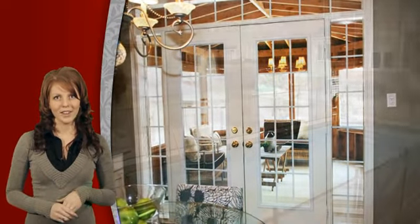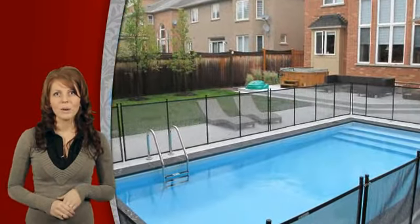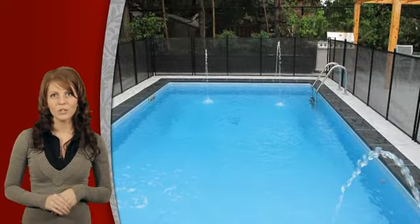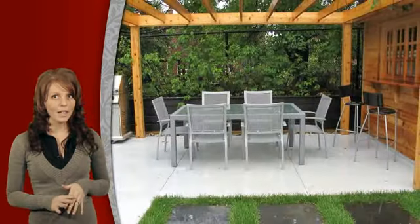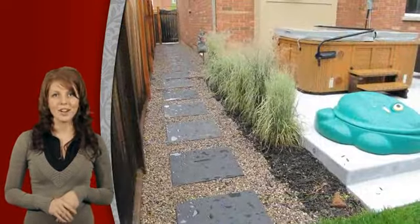French doors open to the stunning backyard and pool area. The backyard oasis is an entertainer's dream come true, featuring a salt water pool with four fountains, a cedar pergola and cabana and self-cleaning hot tub.